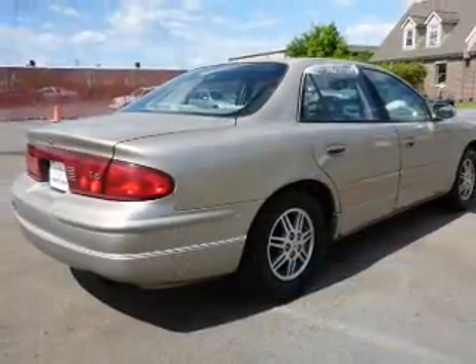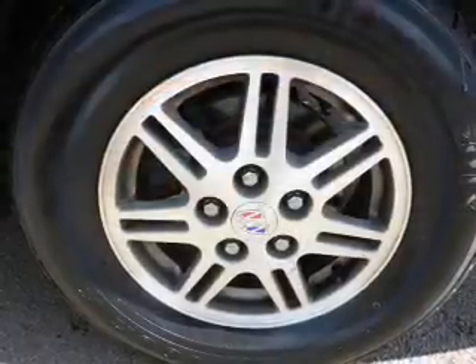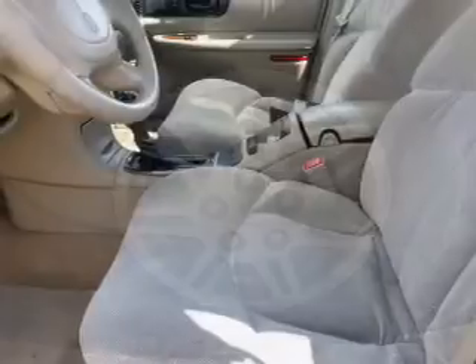The features include an alarm system, traction control, sports suspension, daytime running lights, and anti-lock brakes. Inside you'll find front airbags,